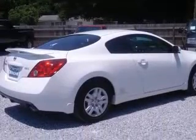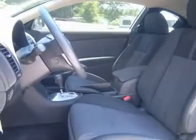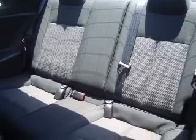This vehicle has a winter frost metallic exterior and includes the following options: four-wheel ABS brakes, air conditioning, CD player, center console with full covered storage, and clock.